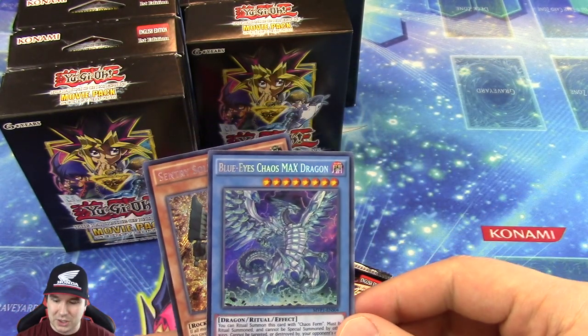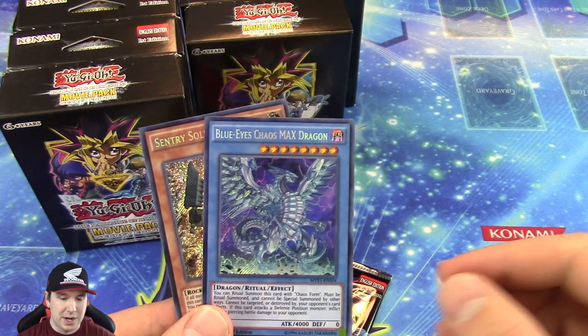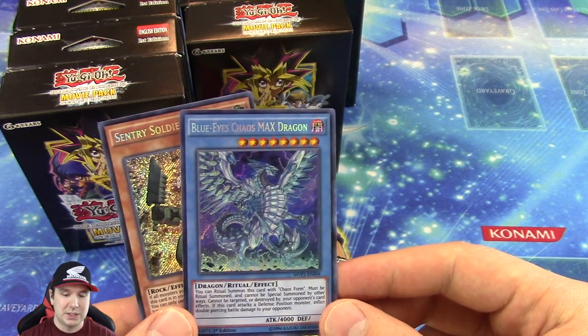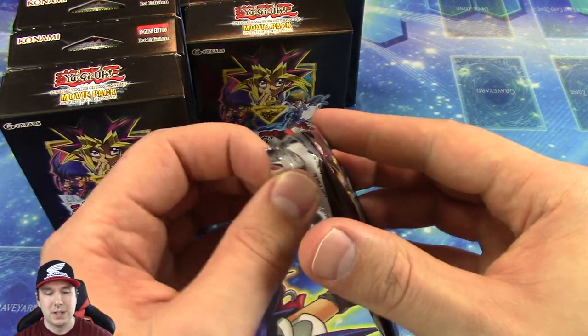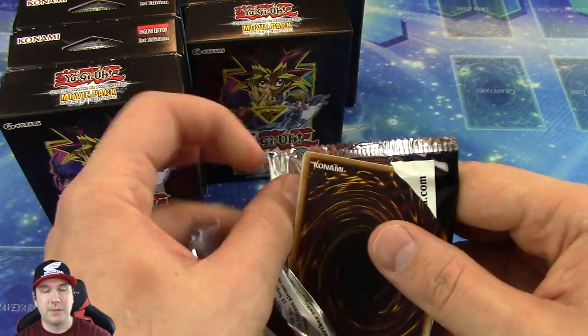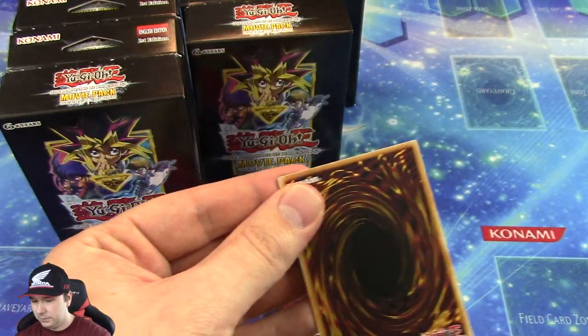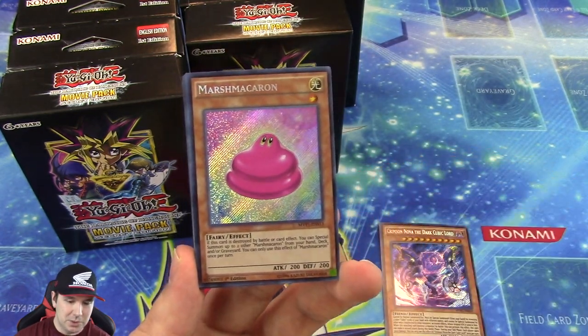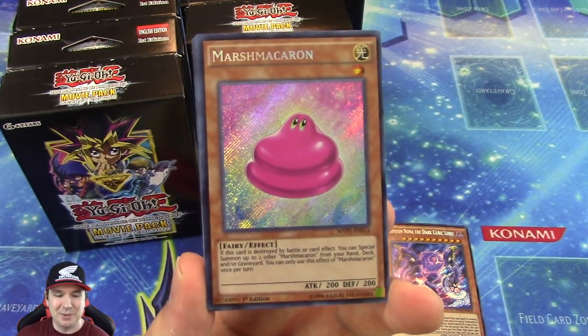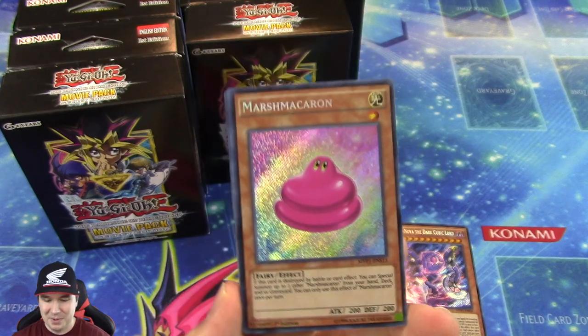Our booster pack here is actually stacked. We have Blue Eyes Alternative White Dragon, and then we have the Blue Eyes Chaos Max Dragon in Secret Rare. Those two cards are probably going to be some of the more valuable cards in here. That was just a stacked booster pack — I really, really love the way this card looks. Beautiful.